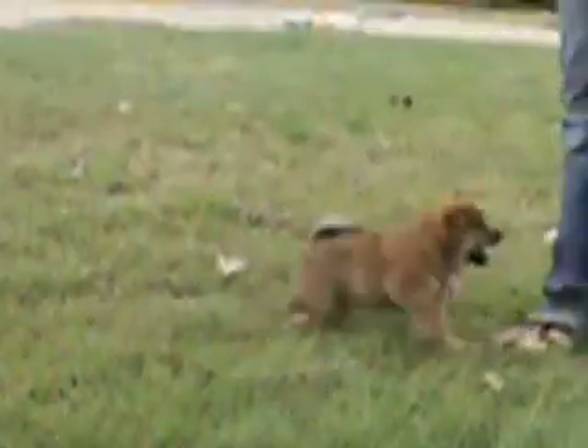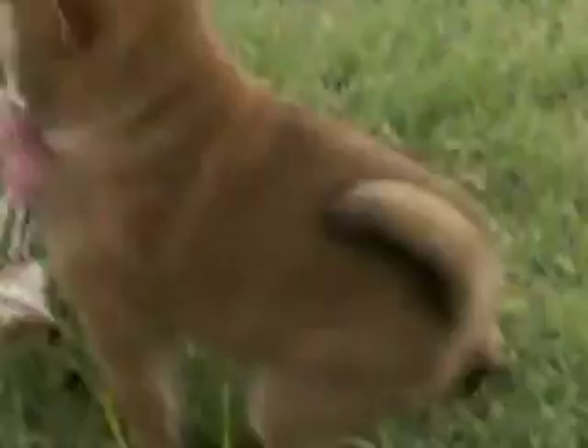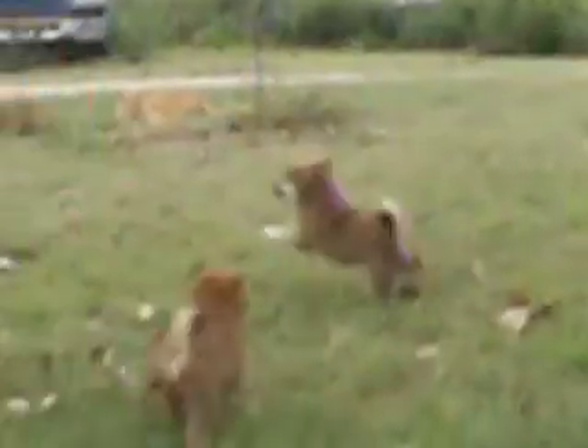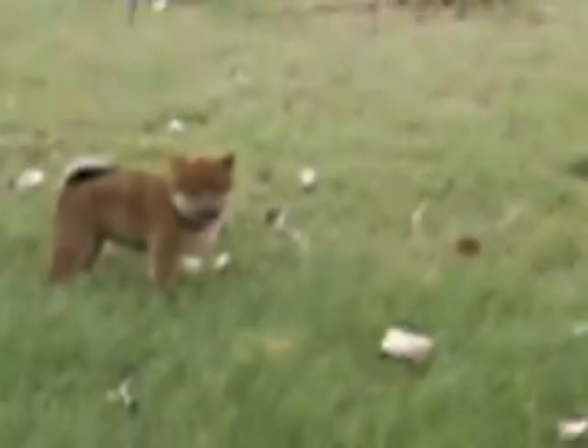She's hiding. Come on Hoshi. Come on baby. Play with your brother. There she goes — get him, get him!